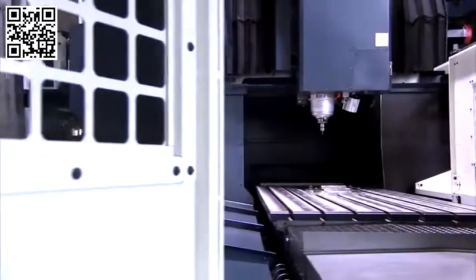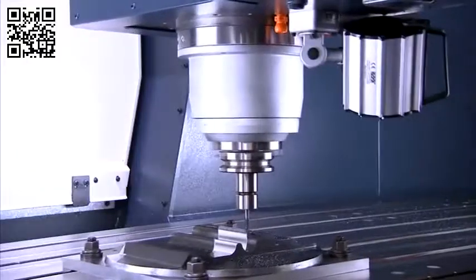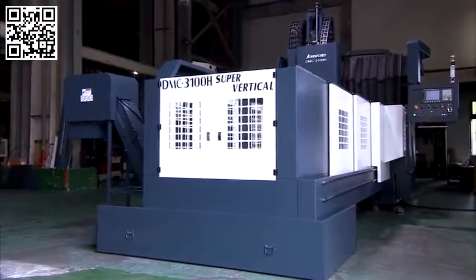The Johnford machines are popular because they are a good value. They are a heavy duty machine and the price is reasonable for what you are getting. Our DMC series features wide travel of up to 110 inches and these can be custom built to even larger sizes.